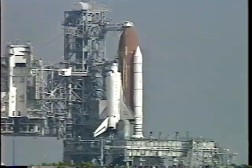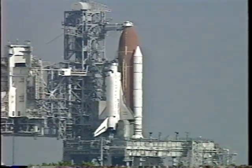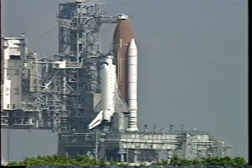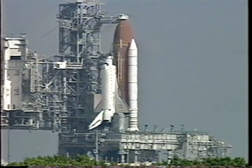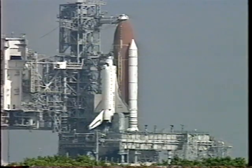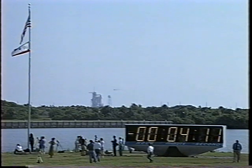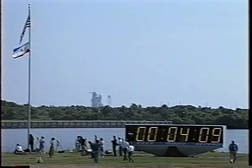Preparation for main engine start will begin in about 20 seconds. Head view starts complete, three on the high green, press light out. Copy. Three good auxiliary power units confirmed by pilot Kevin Kriegel. No anomalies in this terminal countdown sequence.